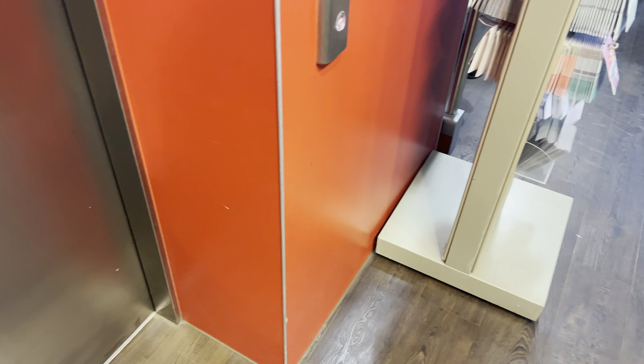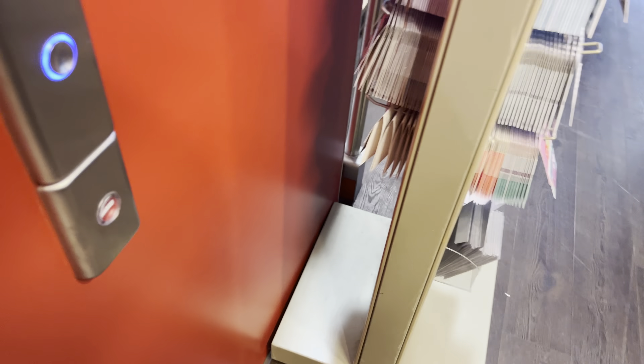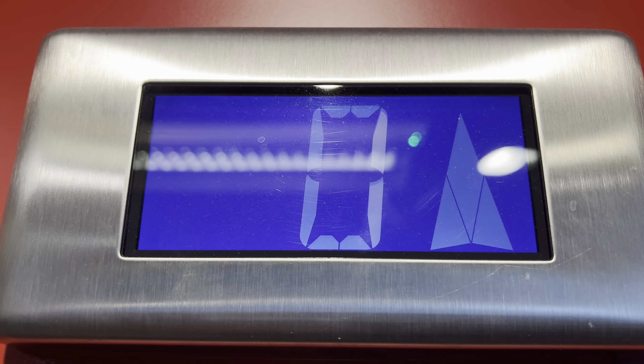We'll wait for the elevator because we need to come back for that. Here it comes down now. Here it is.